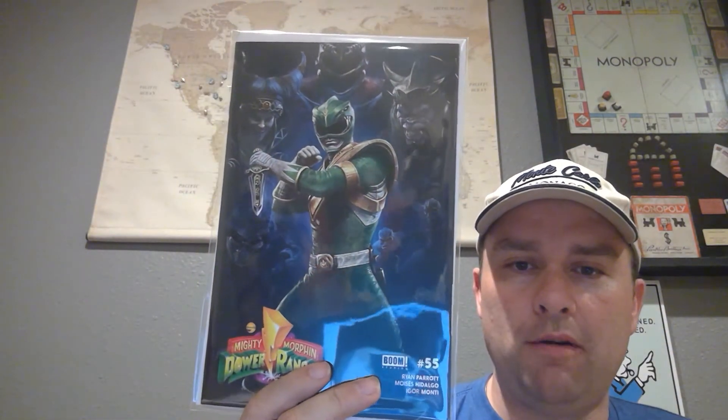And of course we've got the Mighty Morphin Power Rangers number 55 from Boom Studios — really dope looking cover. This is really the main reason for the box; the other stuff was just extras. The Lord's Ed print was definitely a good one.